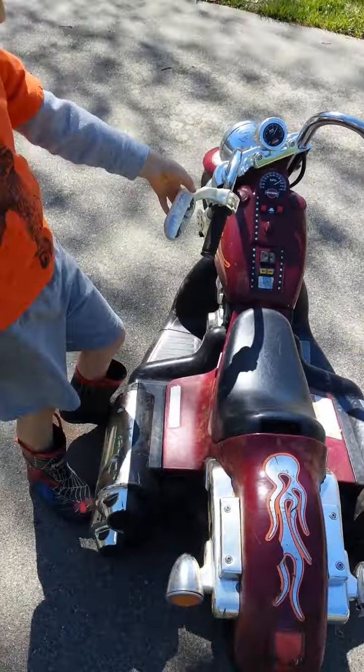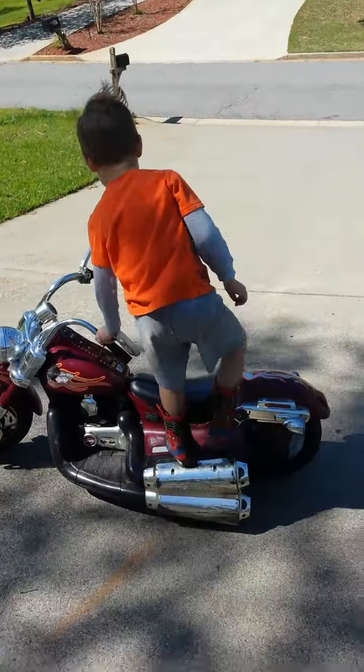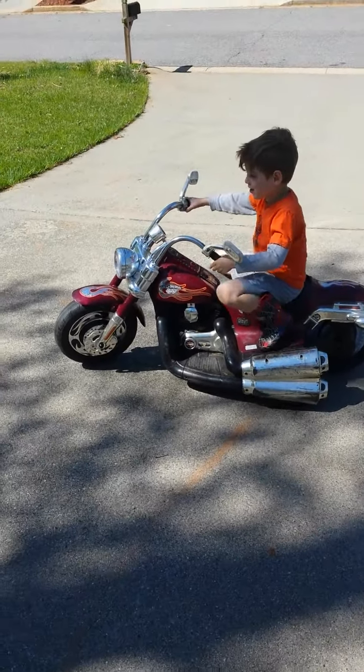Are you going to show us how it works? Hop on it there, cowboy. Let's do it. Go ahead. Do it. Let's go. Ride your bike. I think Stormtroopers are going to start.